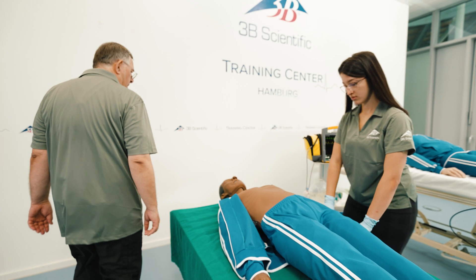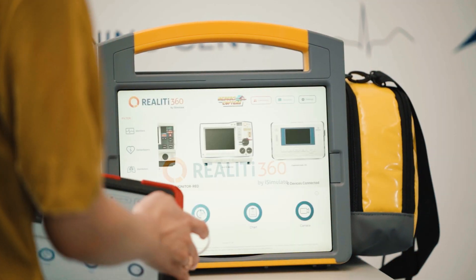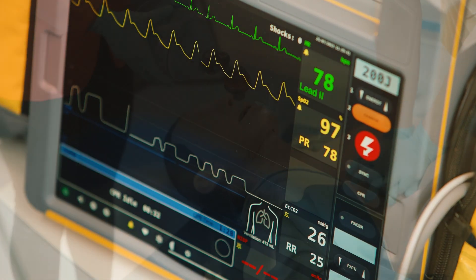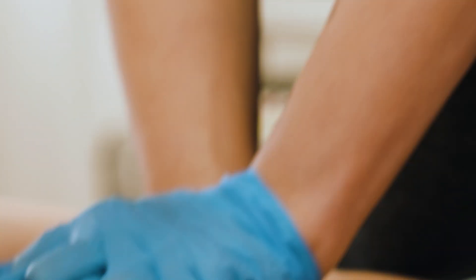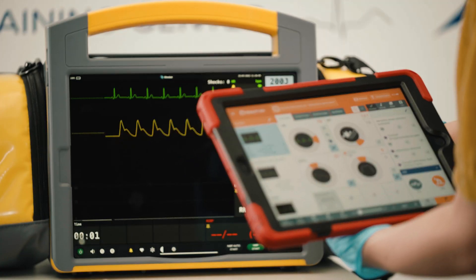Train more and train better with the award-winning combination of the ALS mannequin ATLAS and the cutting-edge Reanity 360 simulation system. At 3B Scientific we are committed to advancing medical education globally. That's why we have developed ATLAS, the first ALS mannequin fully integrated with Reanity 360.